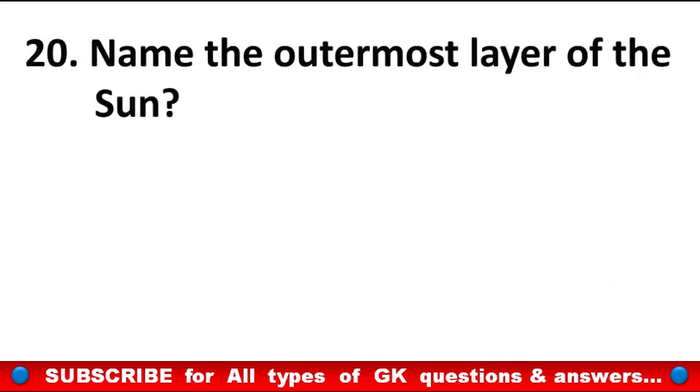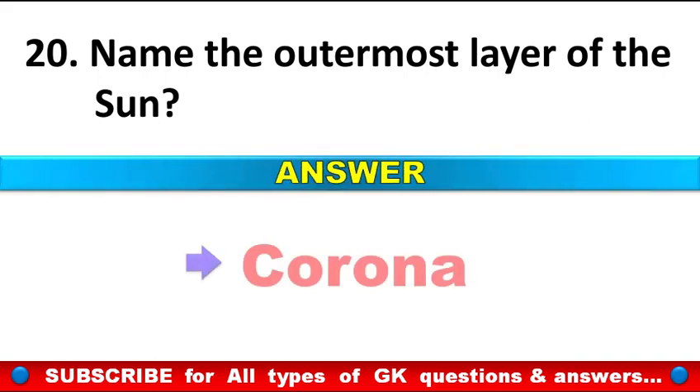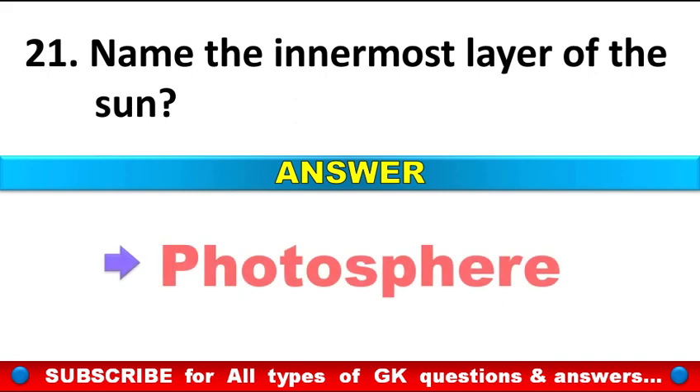Name the outermost layer of the sun? Answer: Corona. Name the innermost layer of the sun? Answer: Photosphere.